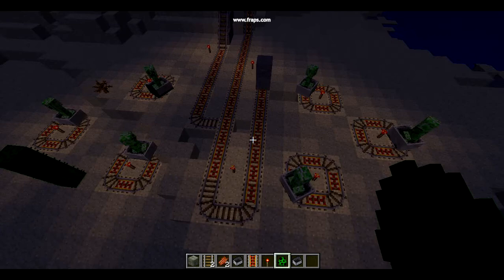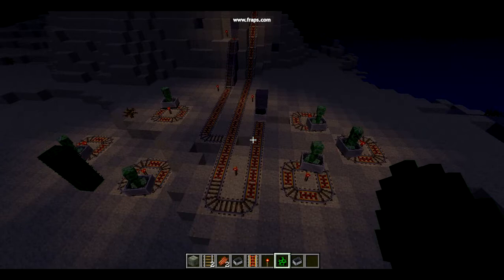Hello all viewers and welcome to Roller Mania, where I'll be teaching you how to trap a monster inside a roller coaster.